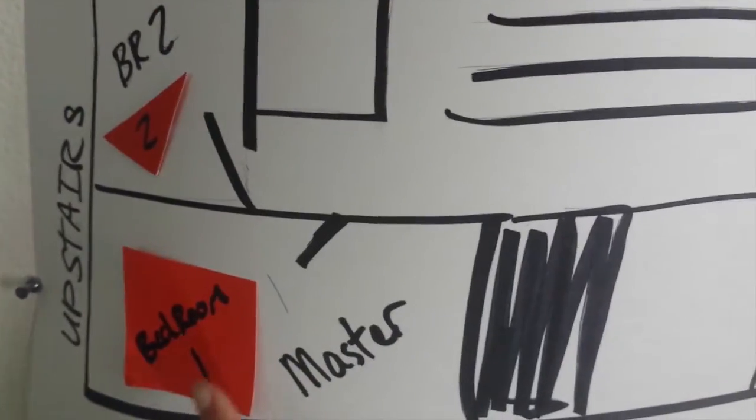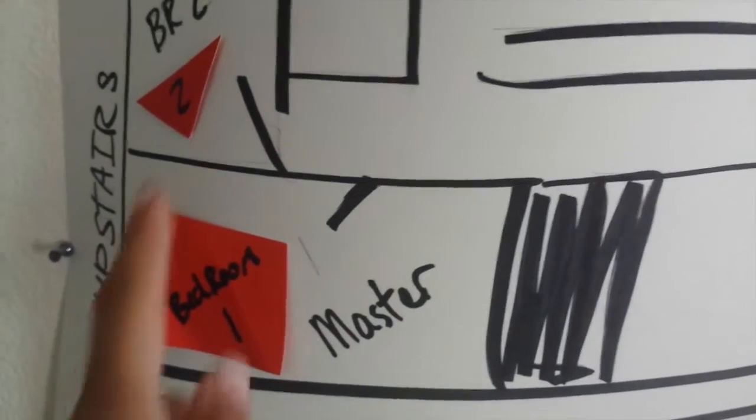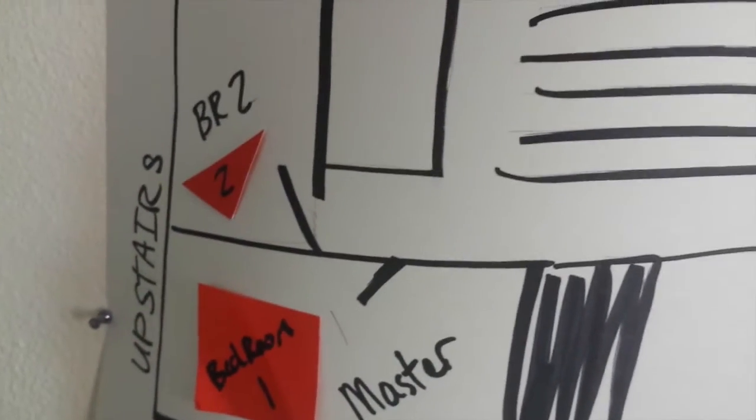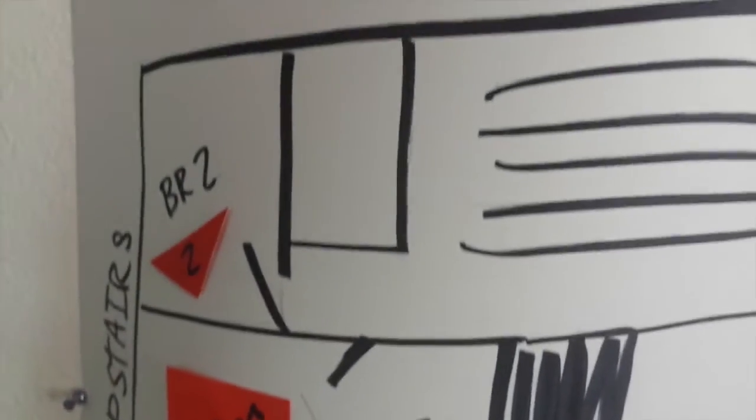Bedroom one is all the stuff that we'll need the first week, maybe a little longer. Bedroom two will be things that we won't need for a while, like extra bedding. So bedroom one is the important stuff, bedroom two is less important.